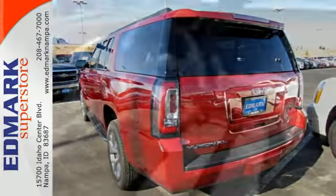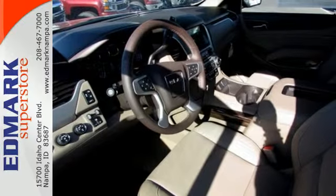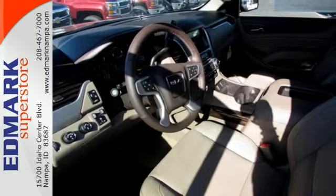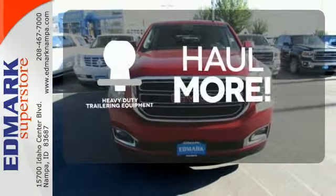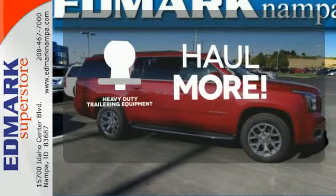Plus this powerhouse comes with rain sensing wipers, climate control, a third row seat and parking sensors. Your passengers will be wrapped in comfort with heated rear seats. The heavy duty trailering equipment is perfect for those who work hard and play hard.